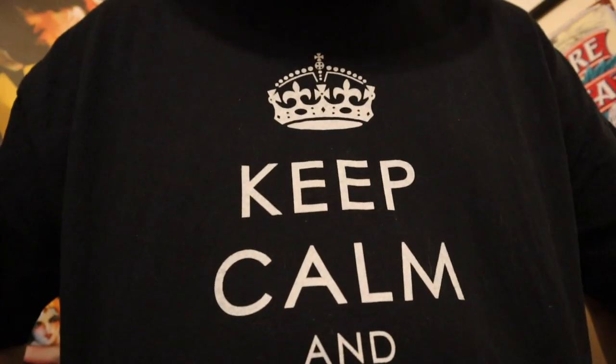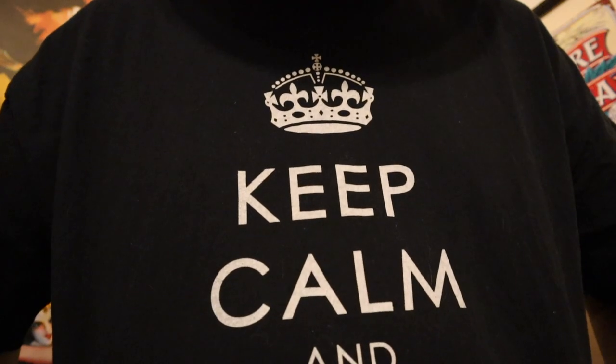I wanted to do something for you because I've been doing Vlogmas since December 1st and I wanted to keep going until the 25th. I was talking with someone today about tea — not only the novelty flavors but also the novelty containers like the tins. I have a few of them and I thought I would share them with you. If you're a tea lover, this will be right up your alley.